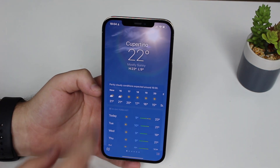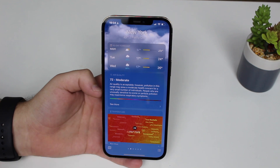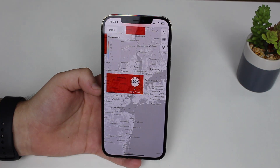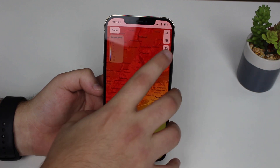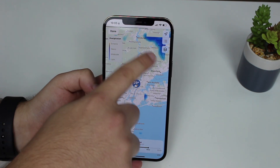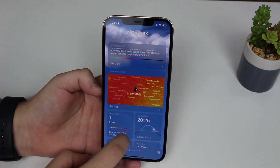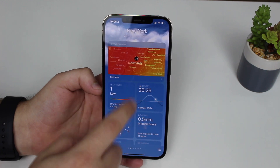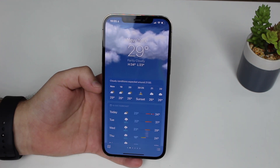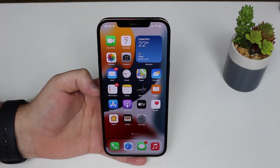Depending on the city, you get much more information. For New York, there's air quality data with recommendations, and you have graphs and maps for temperature and precipitation, showing where it's raining. You can also see sunrise and sunset times, UV light index, and much more. The Weather app looks better, does more, and is just much better overall.